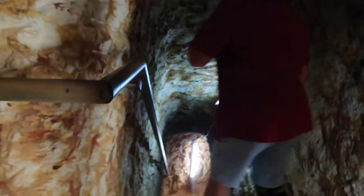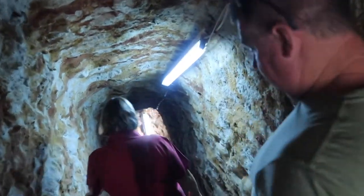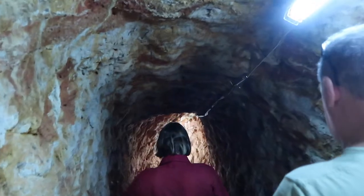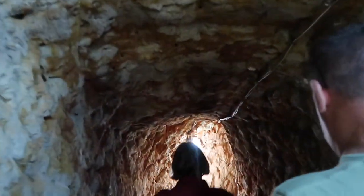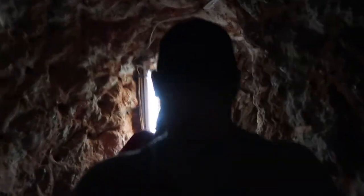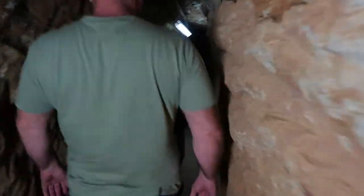You may have noticed as we've started to come down into the mine that the temperature has dropped. It does remain at a constant 22 to 25 degrees all year round. Miner's Heritage was first started in 1982 with the idea of opening it up as a working and tourism mine.